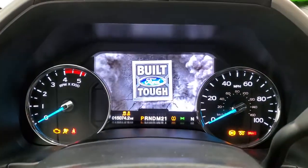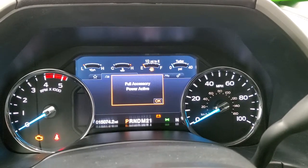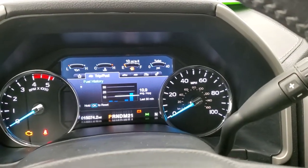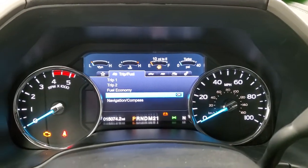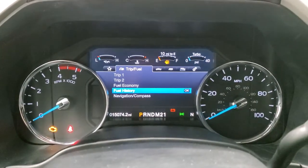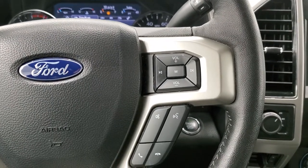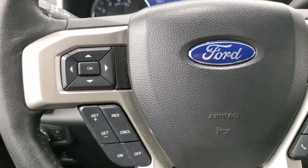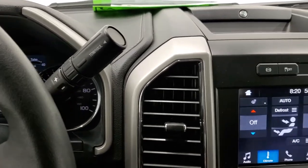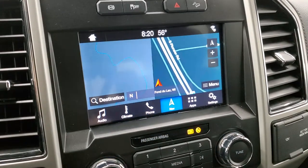Inside, you can see this one has 15,074 miles. The big instrument cluster is really nice and clean. You get the leather-wrap steering wheel with Bluetooth and audio controls on the right, and cruise control and information center controls on the left. It comes with the six-speed automatic transmission with the optional tap shift. The steering wheel is also heated. You get the SYNC 8-inch radio with the factory navigation system.